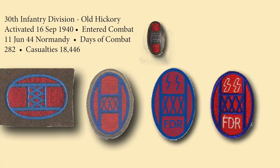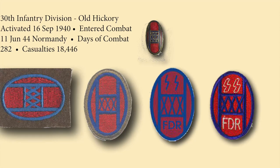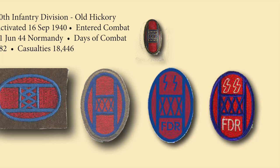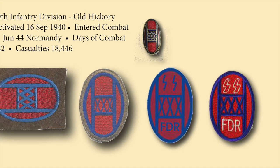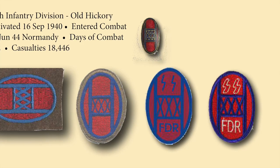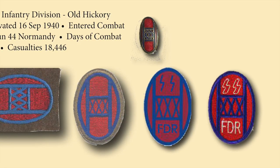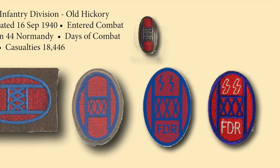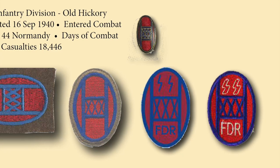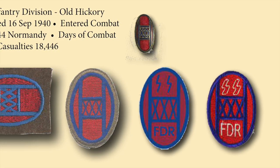The Old Hickory, or 30th Infantry Division, shoulder patch has quite a story. It was designed for 30th Division troops of World War I in honor of President Andrew Jackson, a Tennessee statesman who led troops from Tennessee, South Carolina, and North Carolina in the War of 1812. The letters OH are the initials of Old Hickory — Andrew Jackson — and the letters XXX are the Roman numerals for 30, the number of the organization.